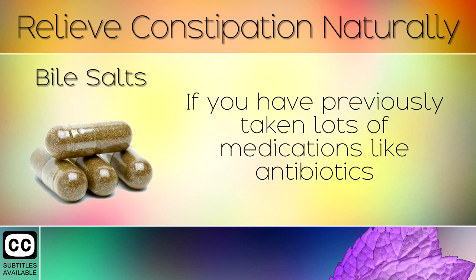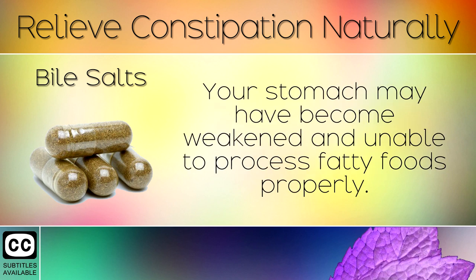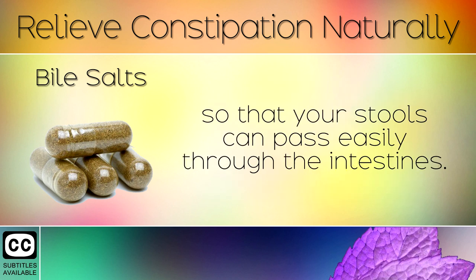13. Bile Salts. If you have previously taken lots of medications like antibiotics or antacids, then these may be the cause of your constipation. Your stomach may have become weakened and unable to process fatty foods properly. Taking bile supplements daily with food helps the gallbladder in its natural process of breaking down fat, so that your stools can pass easily through the intestines.